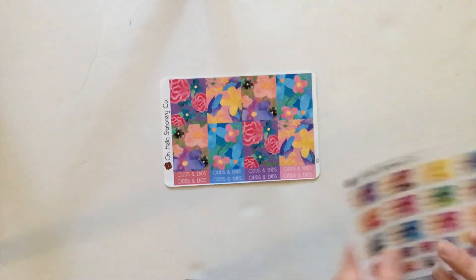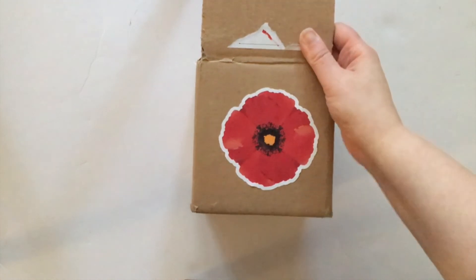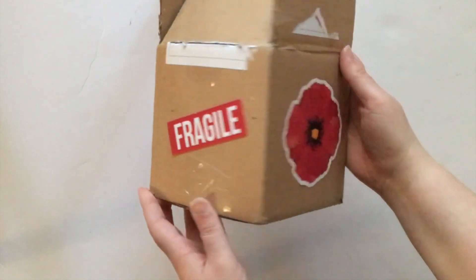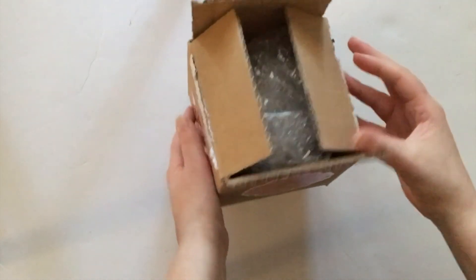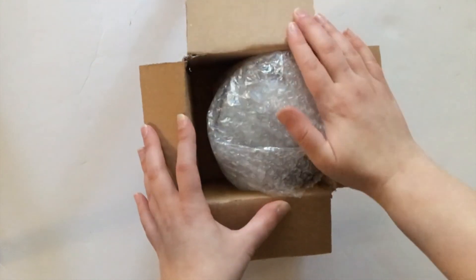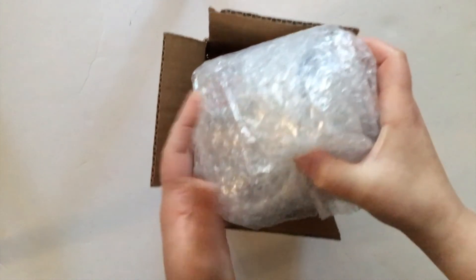So those are the stickers I purchased this time around. Let me show you what is inside this poppy box. Like I said, this has a mug and some enamel pins in it. I did want to show you that the mug comes packaged very nicely and it is in bubble wrap as well.